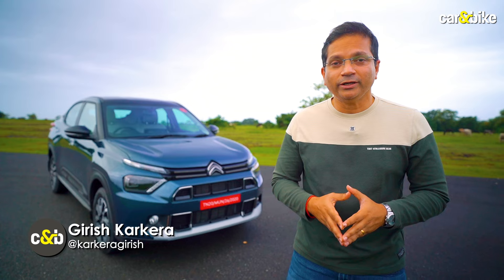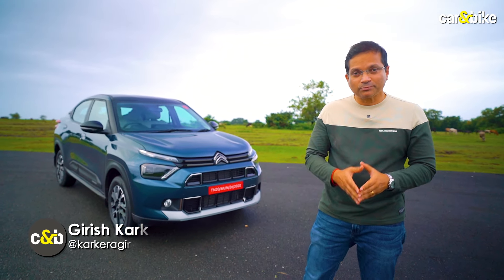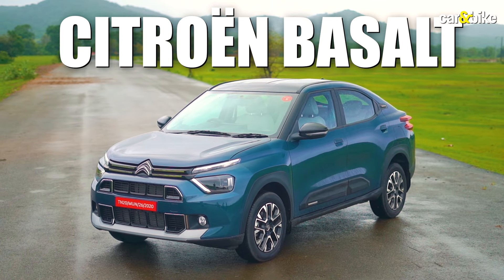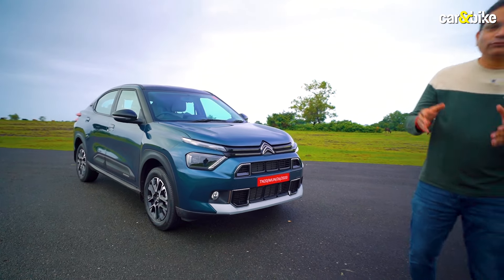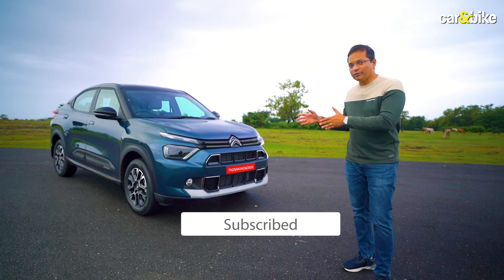Are you in the market for an SUV coupe? If yes, you are at the right place. If not, well, you're still at the right place because you've got to see this. This is the Citroën Basalt, based on the C3 Aircross SUV, which in turn is based on the CQ platform — a made-for-India platform from the Stellantis group. Let's quickly see what is in here for us.